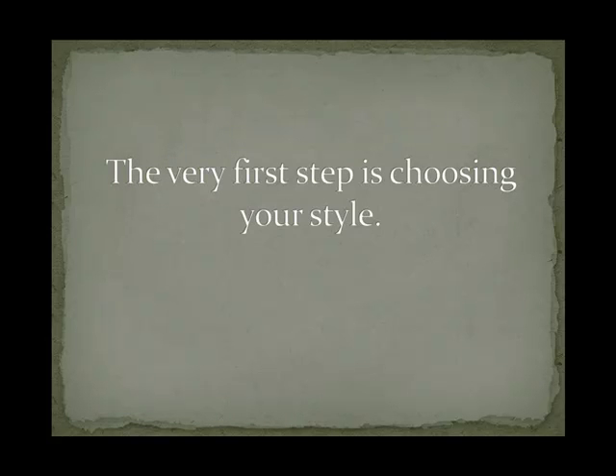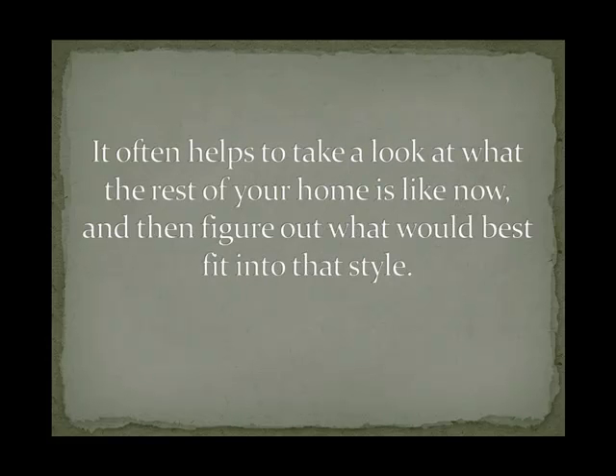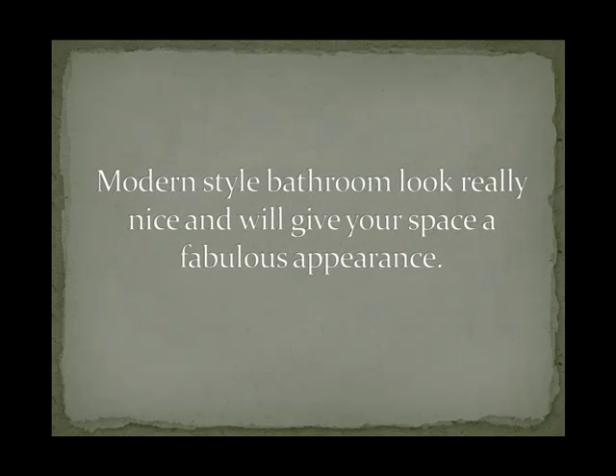The very first step is choosing your style. You'll really need to do a little thinking about it for a while to actually know and understand what your style is. It often helps to take a look at what the rest of your home is like now and then figure out what would best fit into that style. Nothing is worse than a bathroom that clashes with the design of the rest of the home. Modern style bathrooms look really nice and will give your space a fabulous appearance.